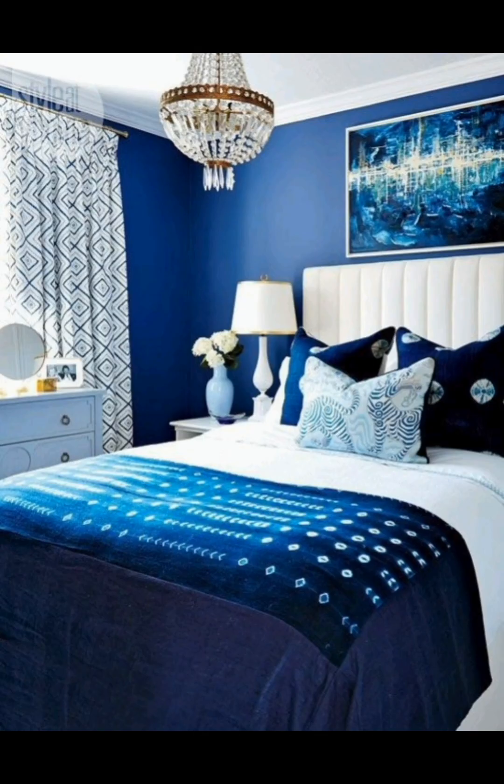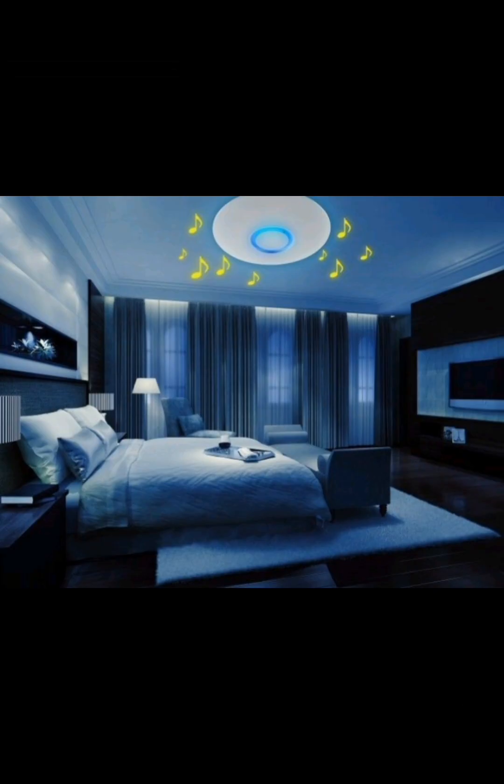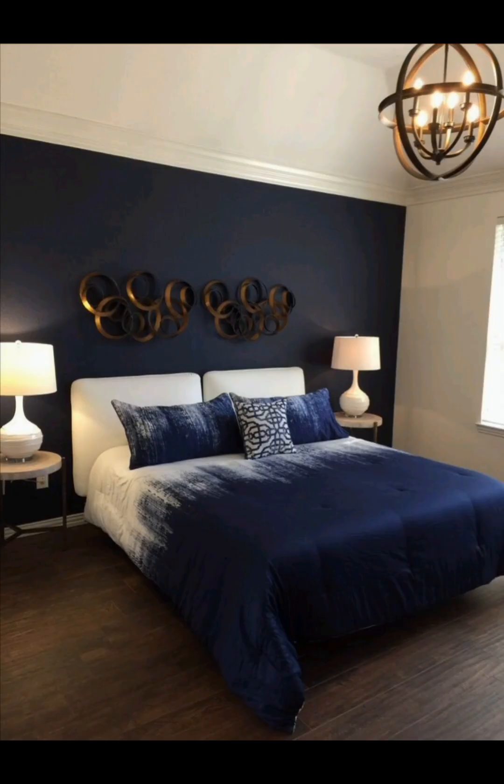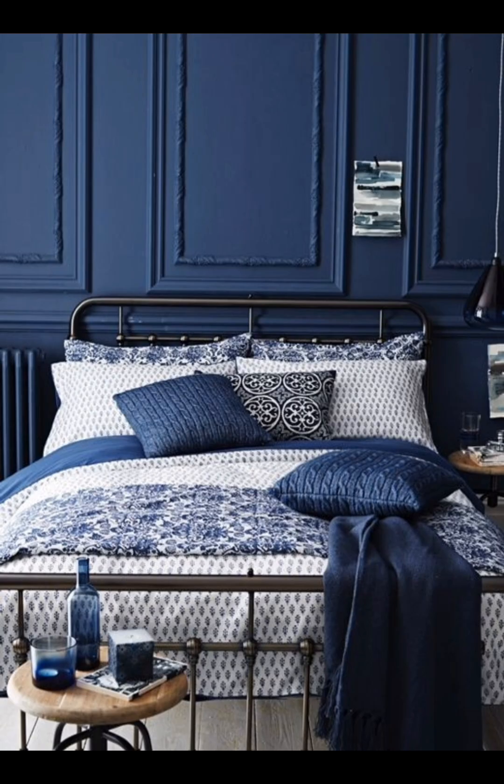We will provide ideas for blue-themed furniture and the best accessories to complement your unique blue interior. Make your bedroom truly unique by adding personal touches and artwork that reflect your style and interests. We will share ideas on how to incorporate art and personal mementos into your blue bedroom designs.